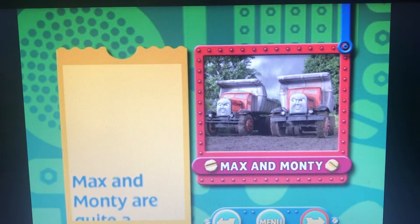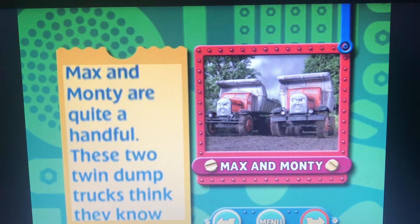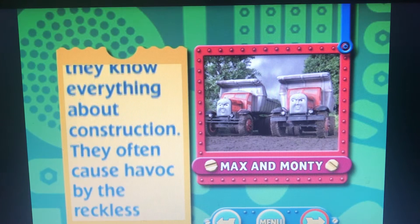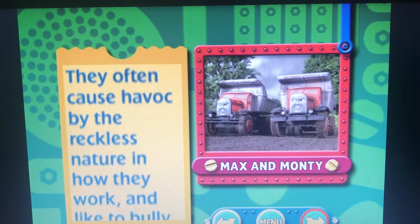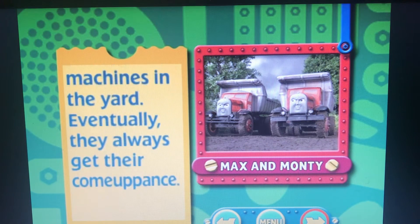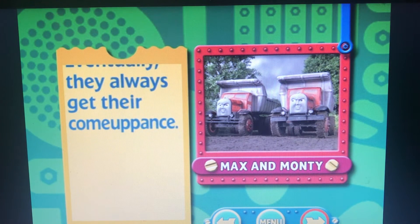Max and Monty are quite a handful. These two twin dump trucks think they know everything about construction. They often cause havoc by the reckless nature in how they work, and like to bully the smaller machines in the yard. Eventually, they always get their comeuppance.